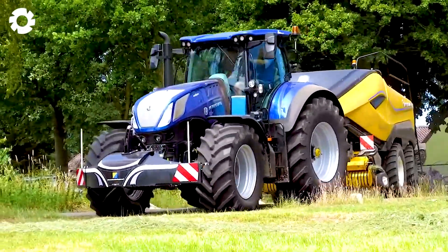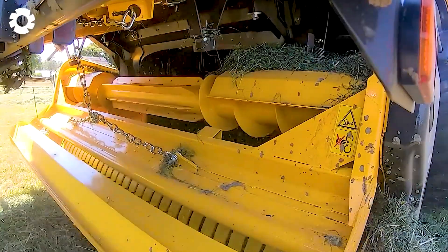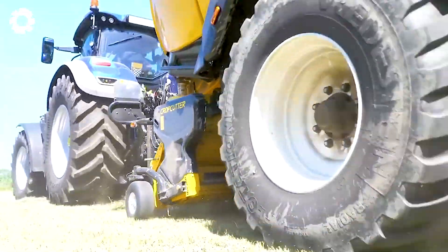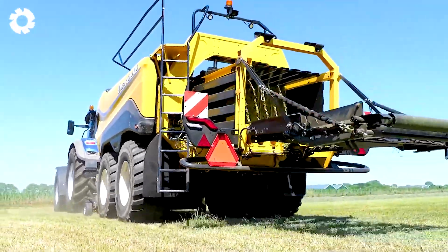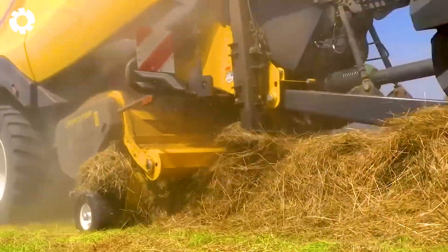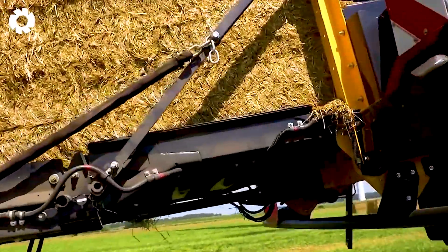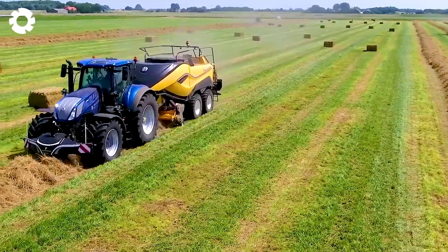To optimize the packaging process, the New Holland T7.315 tractor, combined with the Big Baler 1290 High Density Baler, delivers outstanding efficiency. With advanced technology, the machine creates strong hay and straw bales that are easy to transport and store, saving both time and effort.